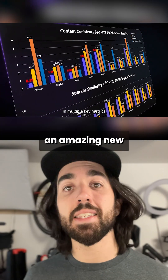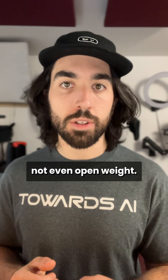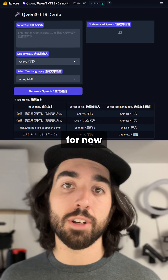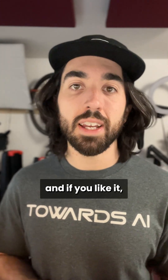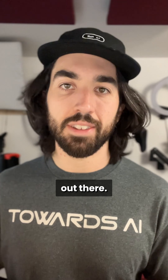Still, it's an amazing new text-to-speech option we can use, though unfortunately it's not open source — not even open weight. They just give free access on Hugging Face for now, and paid access through their API. So you can try it right now for free, and if you like it, use it via the API or use a free text-to-speech model that exists out there.